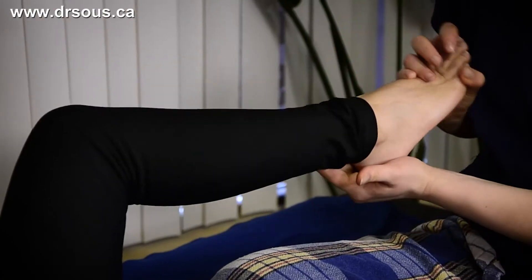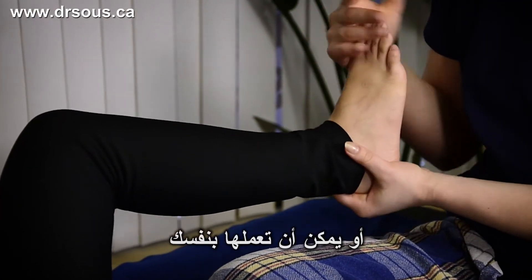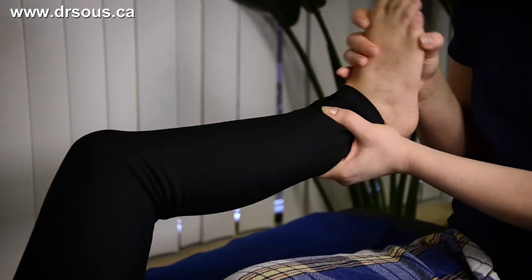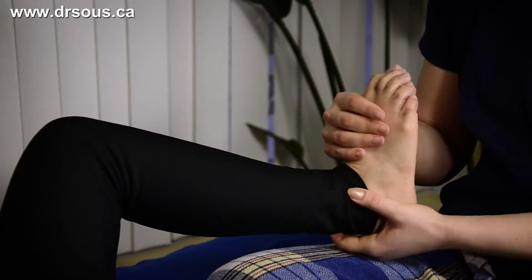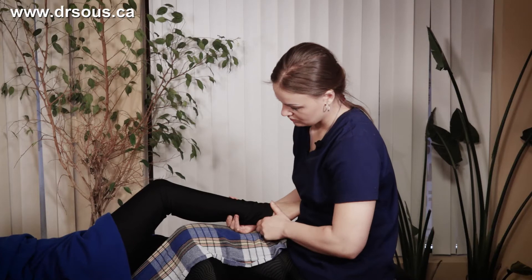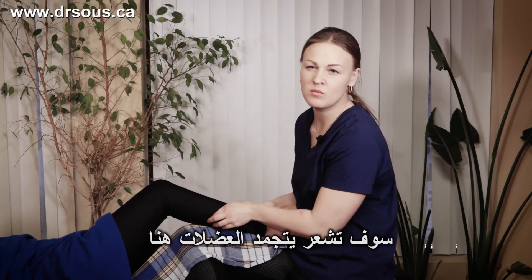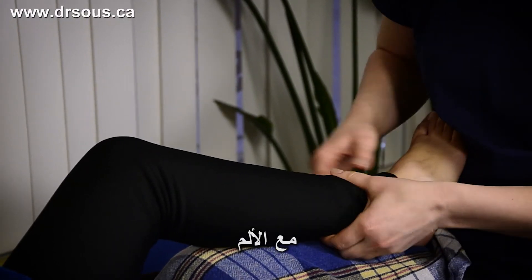Stretching — somebody can help you, or you can do it by yourself. You will feel like the muscles are frozen and with pain. Sometimes it will come together with pain on the side.